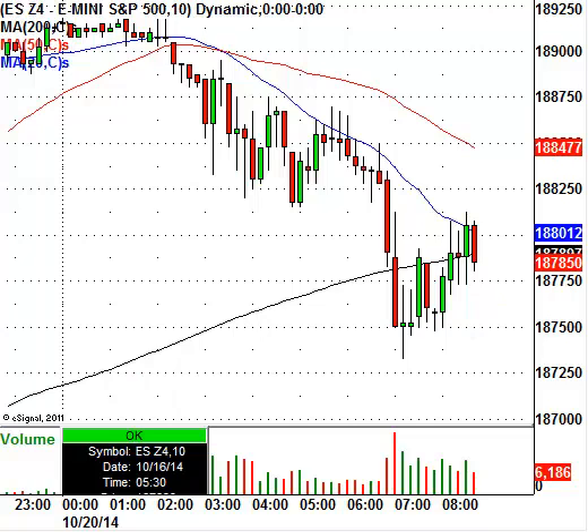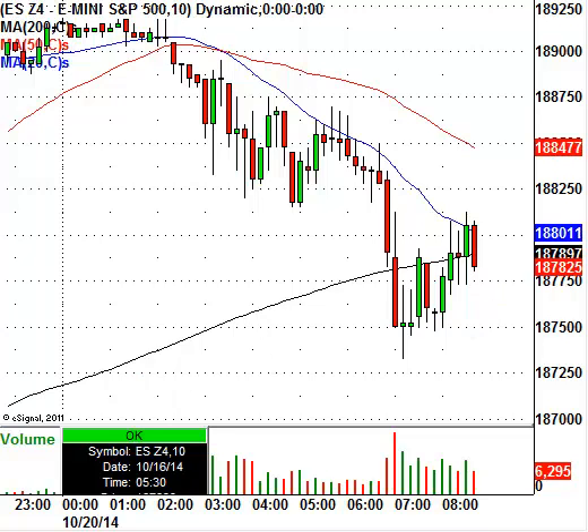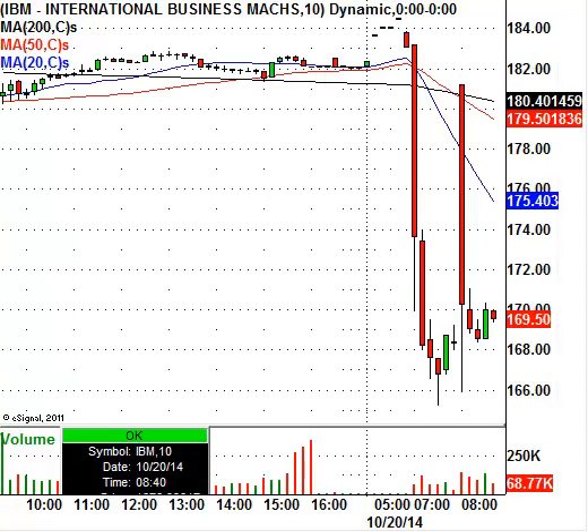Right off the bat, we've got to start with IBM. IBM is definitely weighing on the markets today. The stock closed at $182.05 and is now trading at $169.50 — it's getting absolutely annihilated, down about 7%. That's a pretty sharp decline. This is a stock we will be looking to play today in the intraday stock chat room. We already have levels worked out for IBM today, so keep it on the radar.